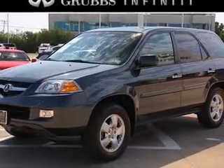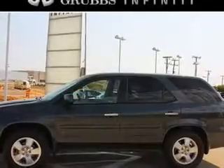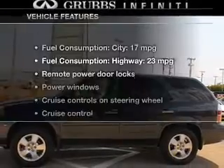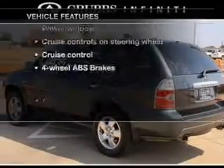Brake safely with the anti-lock braking system. Heated seats offer comfort in cold weather. Let the outside in with a power sunroof. And with these notable features, you won't want to miss out on the opportunity to own this amazing ride.